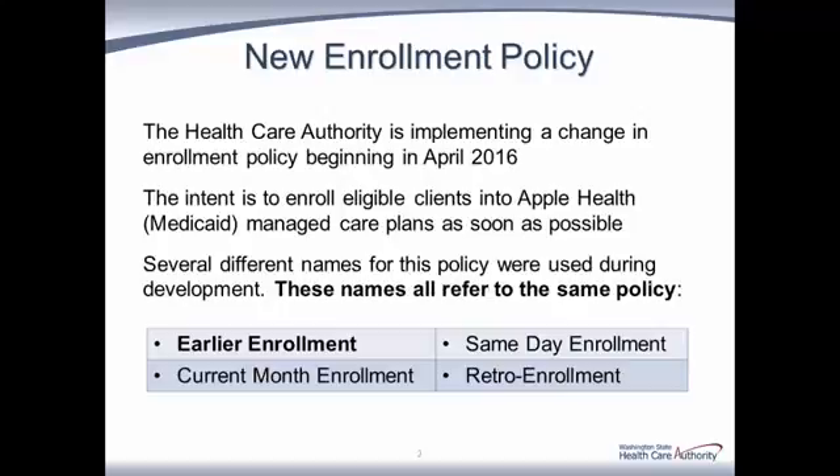This policy has been known by several names as shared on the slide. You may have heard many of these name variations over the past several months. Today and going forward, we'll be referring to this policy as earlier enrollment. The most important distinction to make is that earlier enrollment is not the same as early adopter, happening in Clark and Skamania counties, or what some may call fully integrated managed care. Earlier enrollment will be implemented statewide.